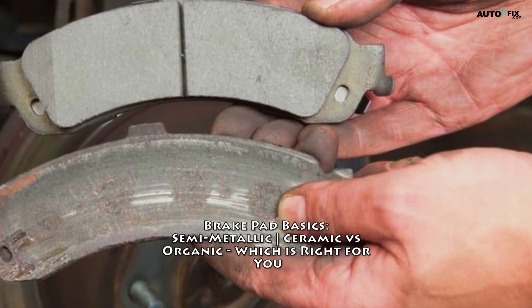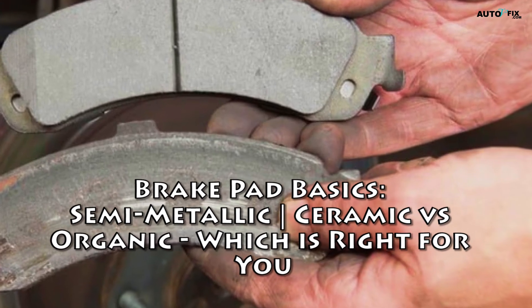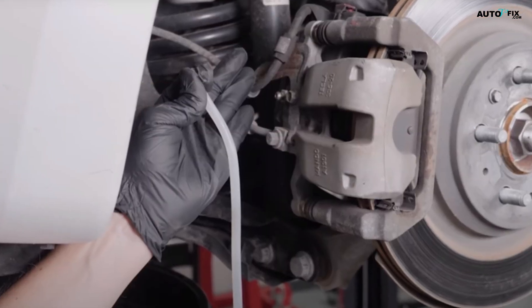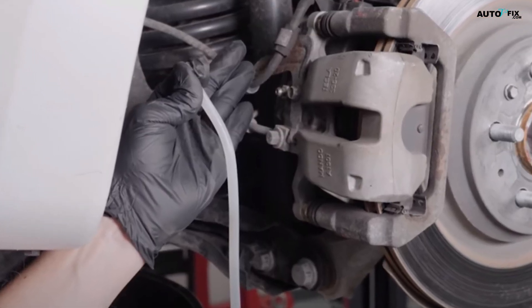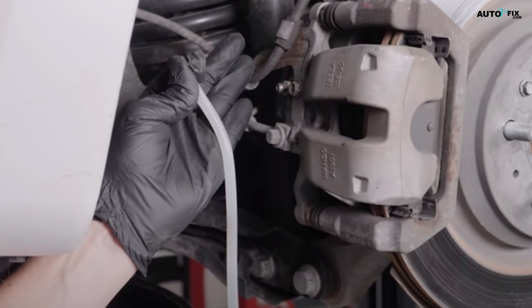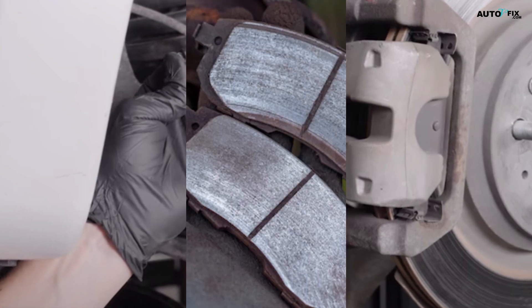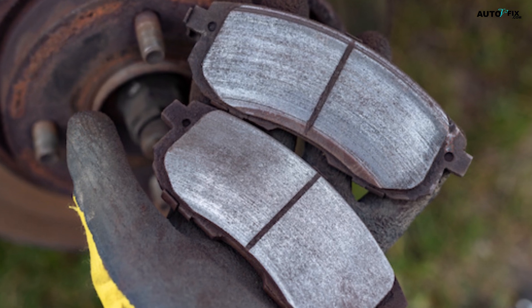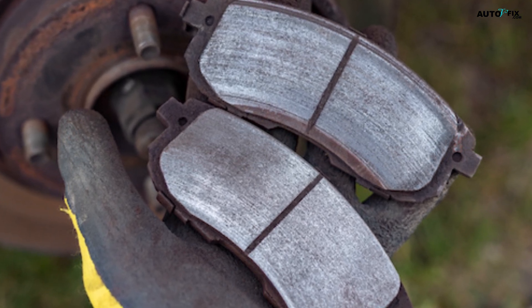Brake Pad Basics: semi-metallic, ceramic, and organic — which is right for you? When it comes to maintaining the braking performance and safety of your vehicle, choosing the right brake pads is crucial. With several types of brake pads available on the market, understanding the differences between them can help you make an informed decision based on your driving needs and preferences.